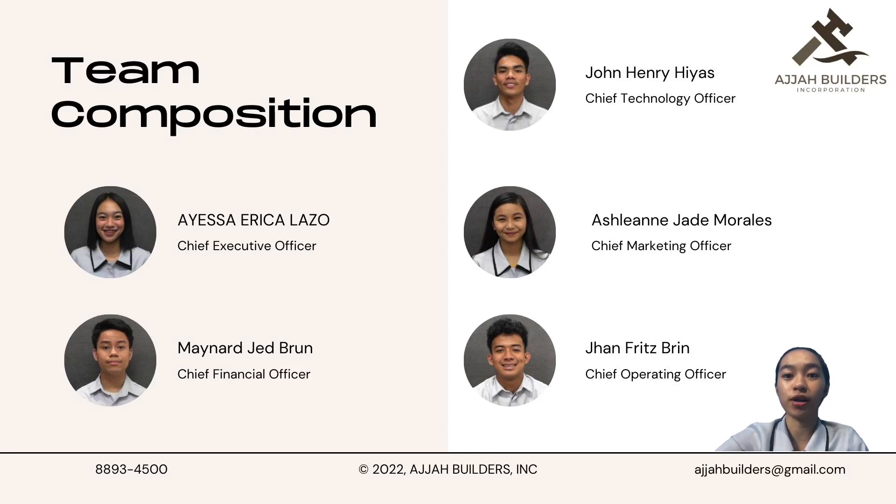The team composition: our Chief Operating Officer is Mr. John Fritz Brin. Our Chief Marketing Officer is Ms. Ashlyn Jade Morales. Our Chief Technology Officer is Mr. John Henry Hiyas. Our Chief Financial Officer is Mr. Maynard Jed Brun. And yours truly, my name is Ayesa Erika Lazo, the Chief Executive Officer of Agile Builders. We work well together simply because our group is made up of responsible people who work hard to get their jobs done on time. In every instance of collaborative work, my members are always introducing their own ideas and thoughts to the projects we are working on.